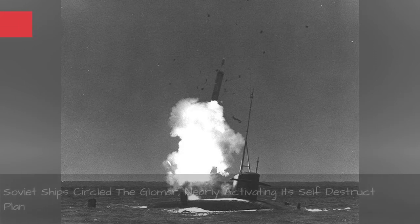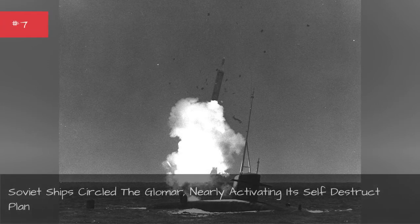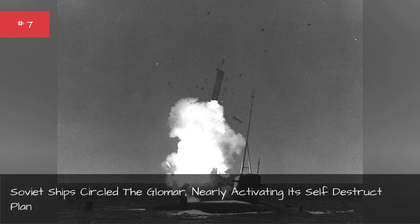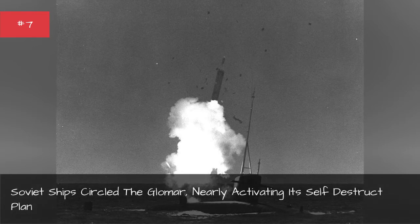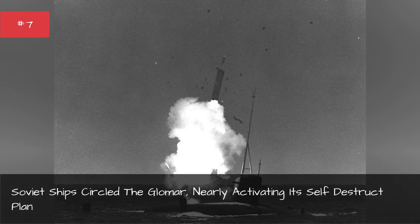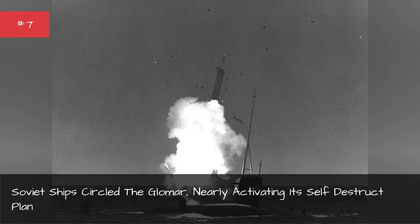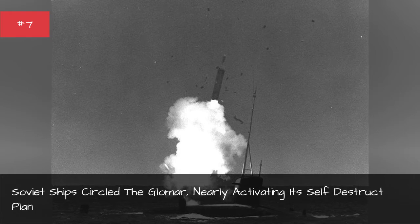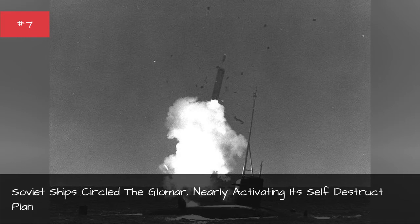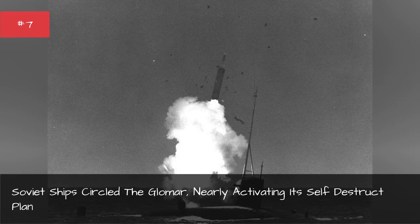Soviet ships circled the Glomar, nearly activating its self-destruct plan. As soon as the Glomar Explorer arrived in the Pacific, the Soviets grew curious about the ship's true purpose and sent multiple ships to monitor it. One deployed a helicopter to photograph the U.S. ship. The CIA mission director was so worried that the Soviets might try to land their helicopter on the Glomar that he ordered the crew to stack crates on the ship's helicopter deck. The CIA couldn't deploy naval vessels to protect it without drawing more attention. The Glomar had orders to destroy any sensitive material if the Soviets attempted to board, and the final protection was a plan to sink the entire ship if the Soviets tried to seize it — but the men on board were kept in the dark.